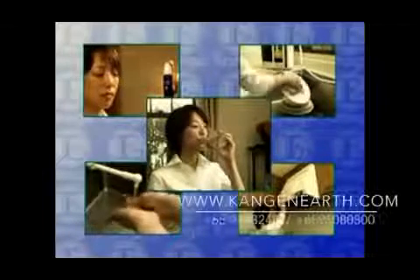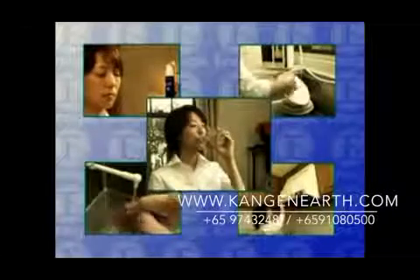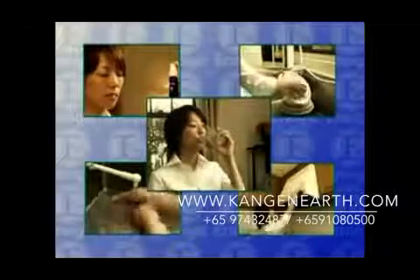Levaluck improves your life with the power of Kangen water. It is time to produce delicious and healthy water at home.